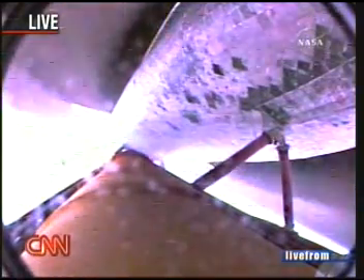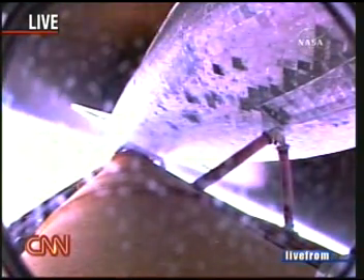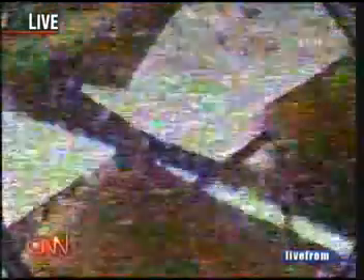It actually generates plasma associated with reentry on ascent as well — a reminder of how energy is given and taken away in spaceflight. Main engine cutoff just happened. Tank separation should occur any second now. There it goes — there you see Discovery and that external fuel tank parting company. External tank separation confirmed.